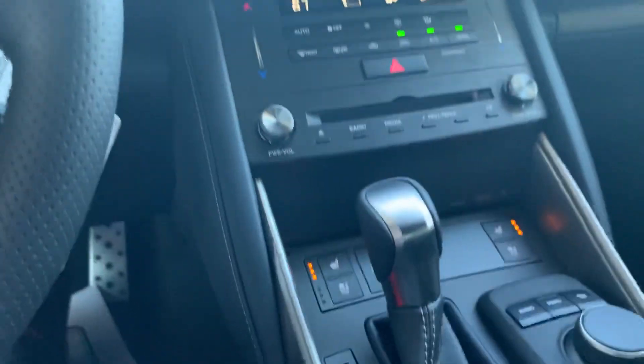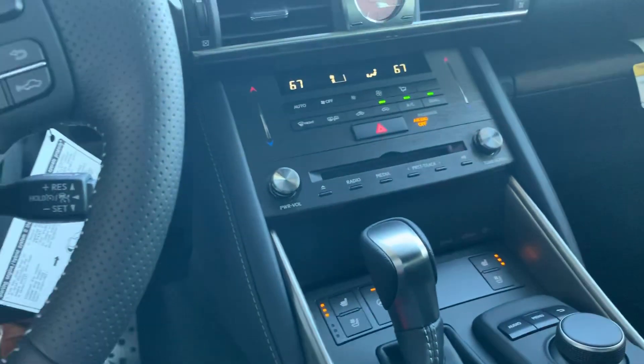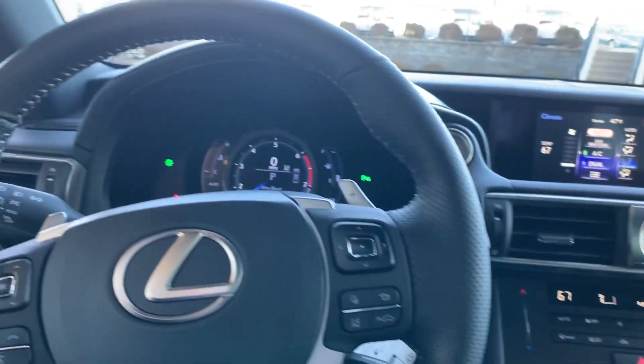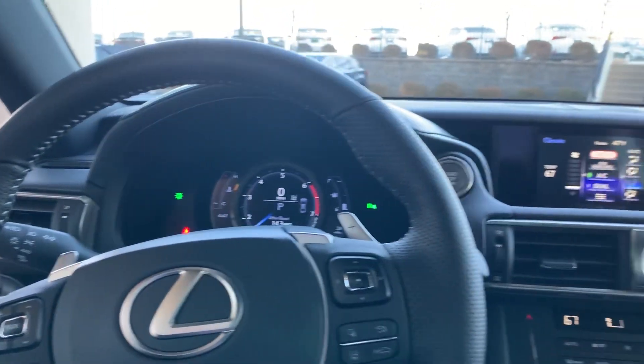The heated seats and the heated steering wheel, it has the all-weather floor mats, the Lexus Safety System Plus, which includes blind spot monitoring and rear traffic alert.